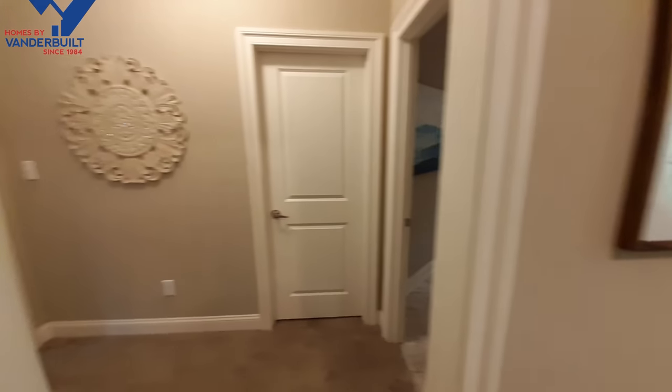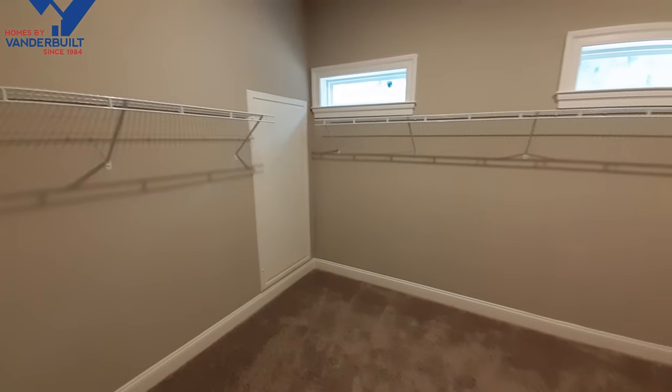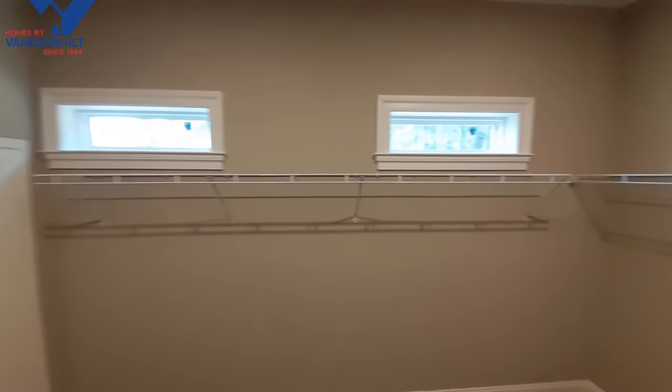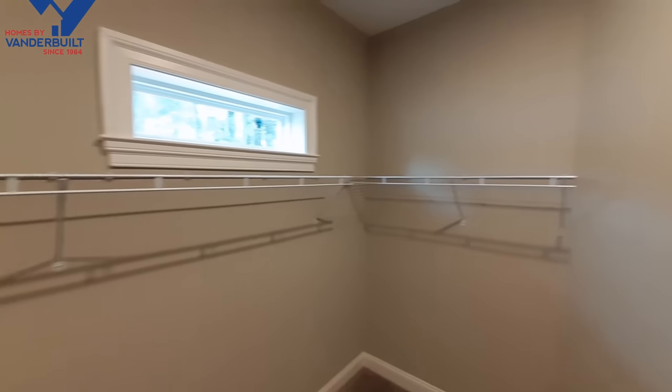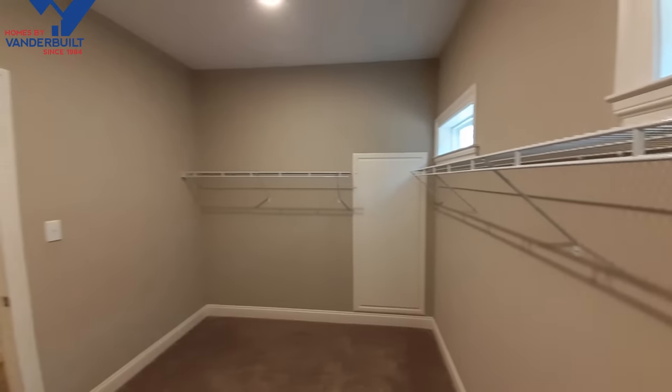We still have a closet, master bath, and a whole upstairs to go. In your closet, you've got two transom windows and lots of shelving in here. That over there is going to be your water heater access.